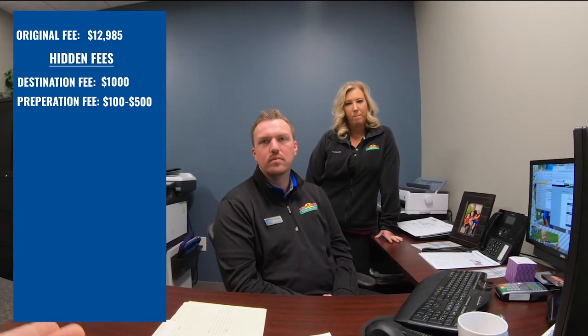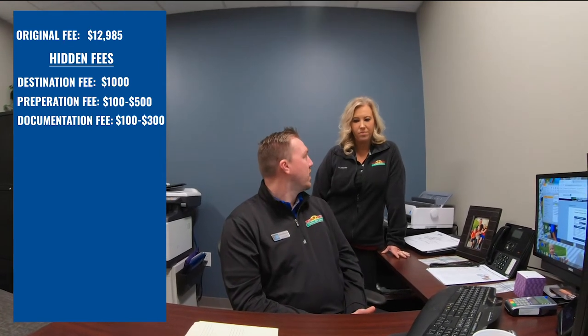Hopefully we're coming to an end of these hidden fees. There's documentation fees — they charge you for doing all the documentation, the paperwork, and preparation for the sale. That's usually a few hundred dollars. So RV dealership X is making money off me buying the camper, and now they want to charge me to do the paperwork to sell me the camper? Right — a few hundred dollars more. So now we're around $13,500 or so.